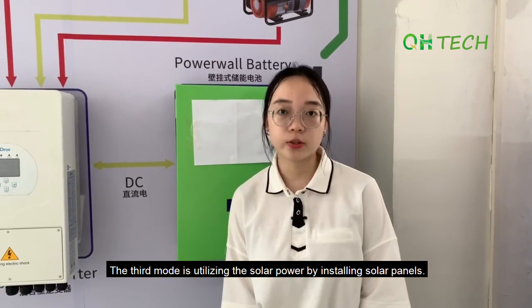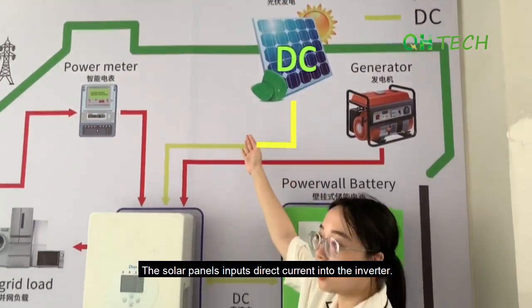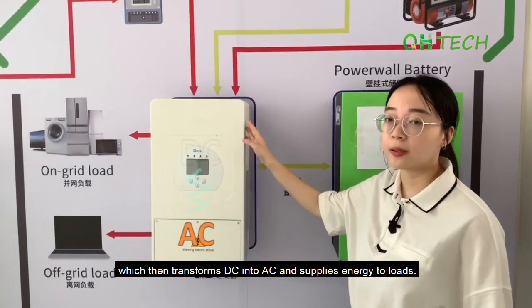The third mode is utilizing solar power by installing solar panels. The solar panel inputs direct current into the inverter, which then transforms the DC into AC and supplies energy to loads.